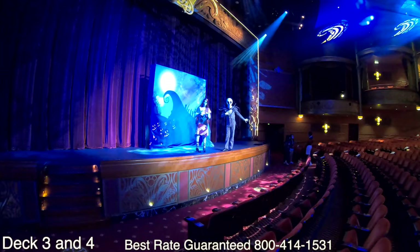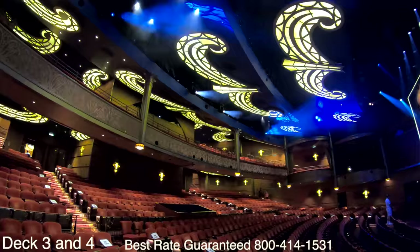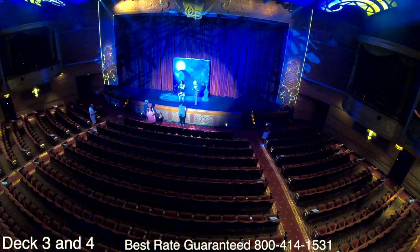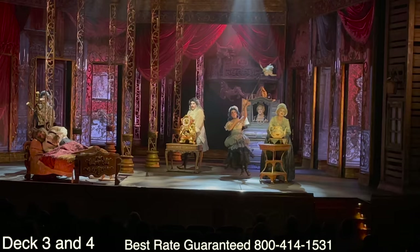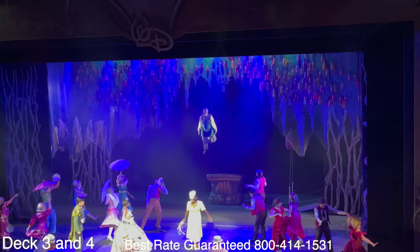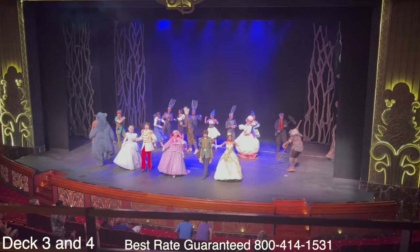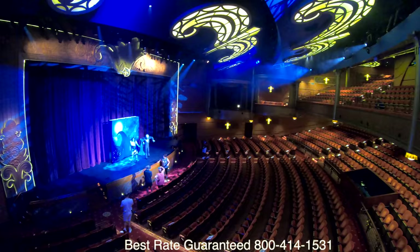Straight ahead to the front of the ship is the theater. During the day drop by for a fun character greeting; at night come in and watch entertaining shows such as Beauty and the Beast and Believe. The theater spans two decks with balcony seating. The stage is approximately 40 feet wide with full flying capabilities for movable backdrops, scenery, an amazing projection system for animated scrims, and stage lifts. Make sure you download the Disney app so you can get all the showtimes.